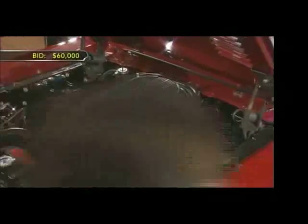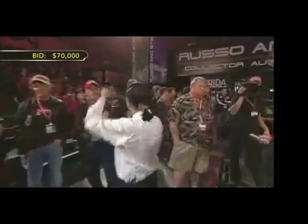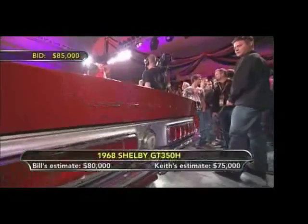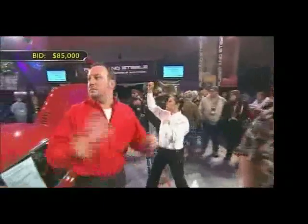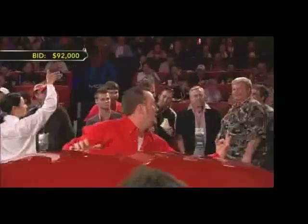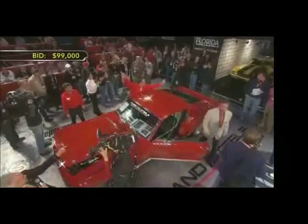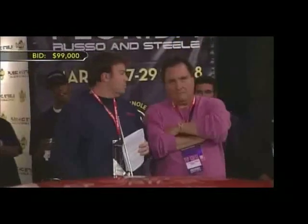Bidding opens and escalates quickly: $60,000... $70,000... $75,000... $85,000... $90,000... $95,000... climbing through $99,000 and reaching $100,000. The auctioneer presses both sides, urging bidders not to give up as the number hits $100,000.